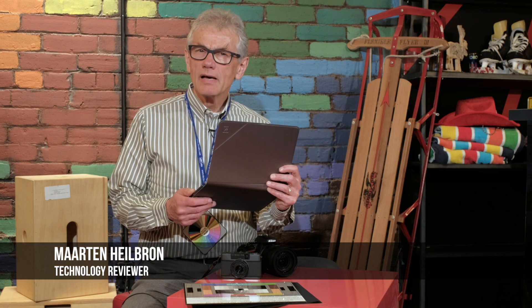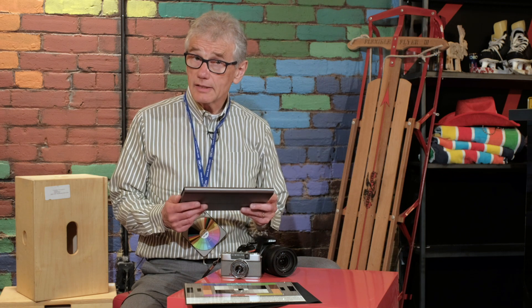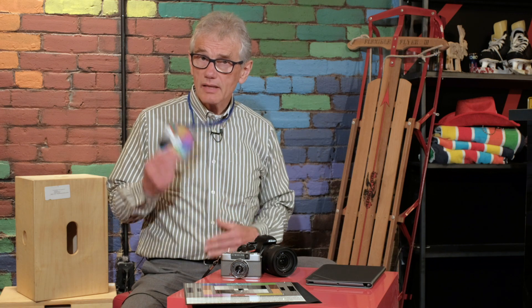Thank you for your questions. I'm always intrigued by what you'd like to know — the things that I sometimes take for granted. So today: what's a DSLR, and what is that thing around your neck?